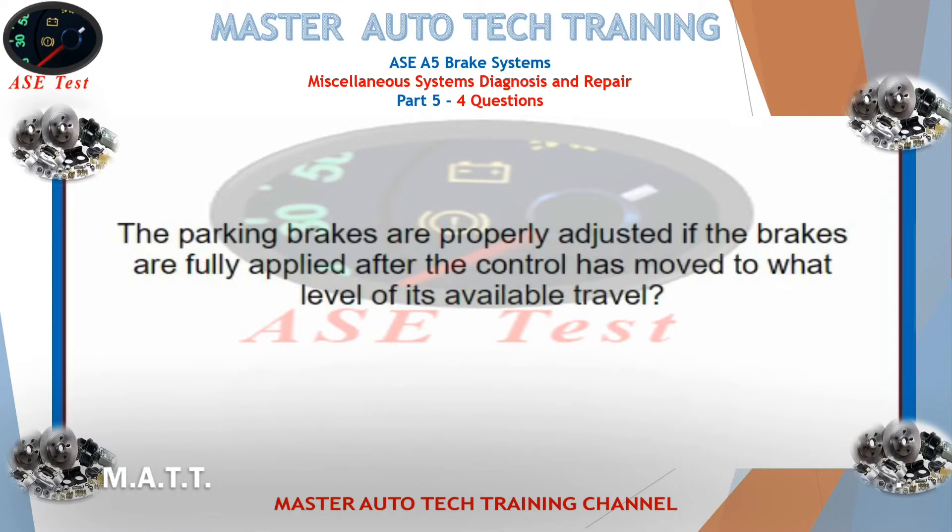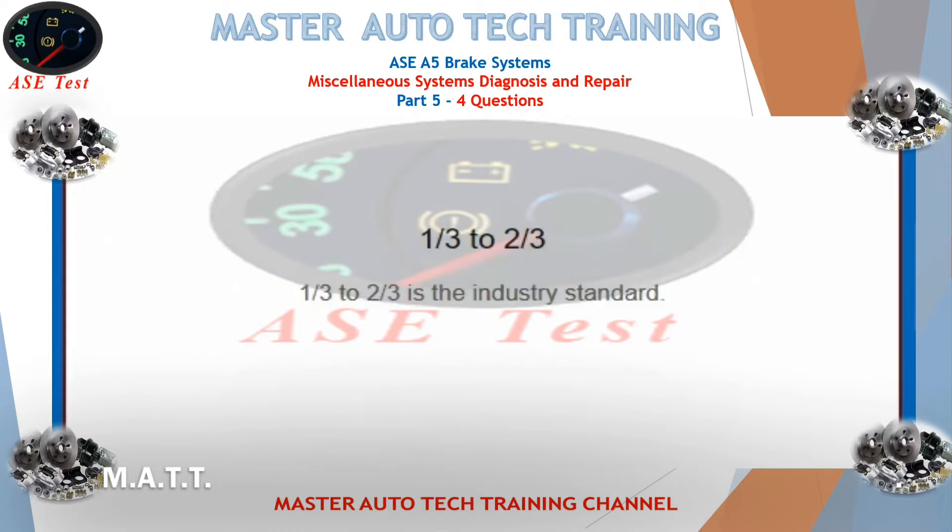The parking brakes are properly adjusted if the brakes are fully applied after the control has moved to what level of its available travel? One-third to two-thirds. One-third to two-thirds is the industry standard.